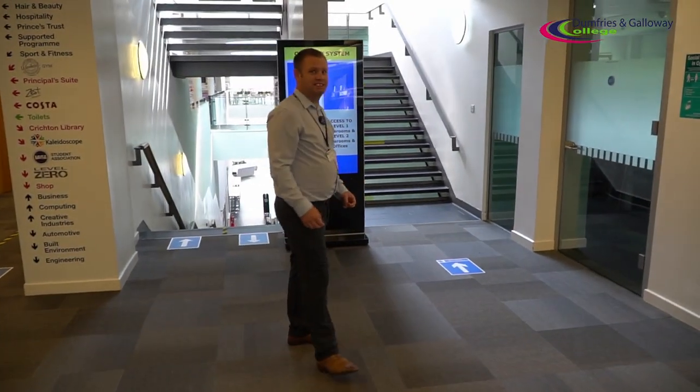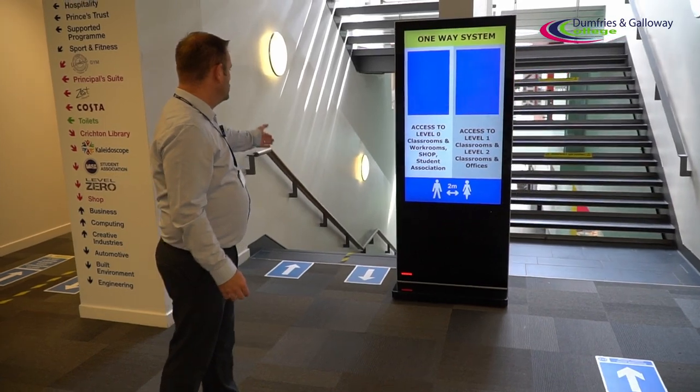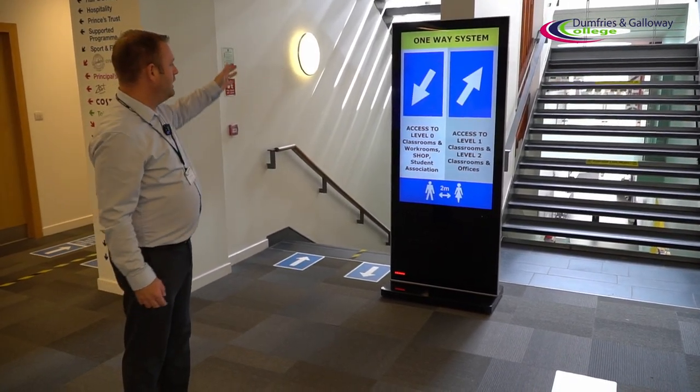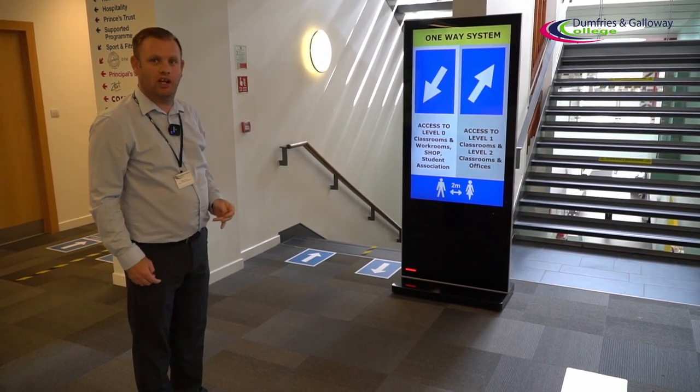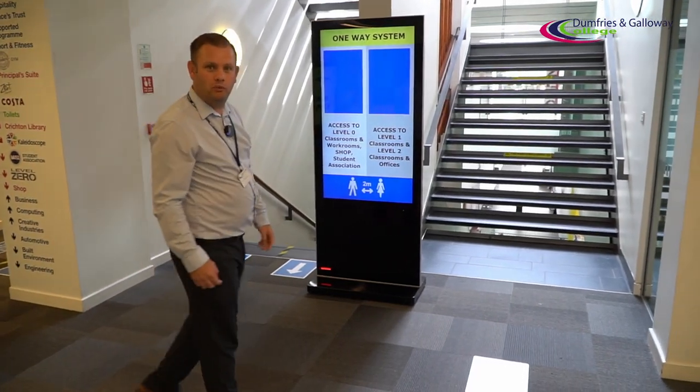Now this is where we get to what we say is the business end of the college. As you can see we've got clear signage: downstairs to level zero, and upstairs gives access to the level one classrooms and offices and the level two classrooms and offices. We'll make our way upstairs to level two and walk through the one-way system there.